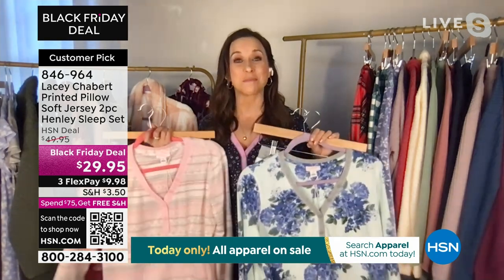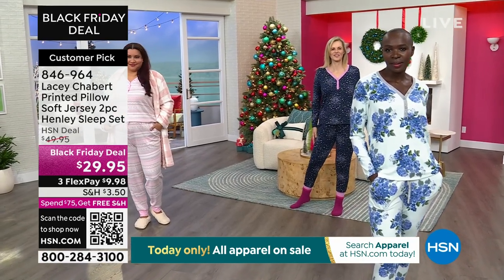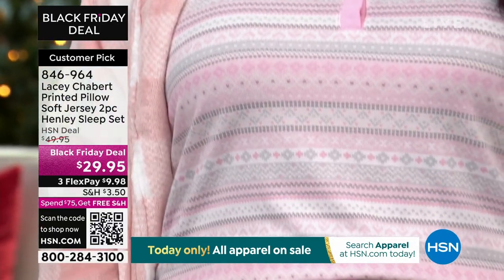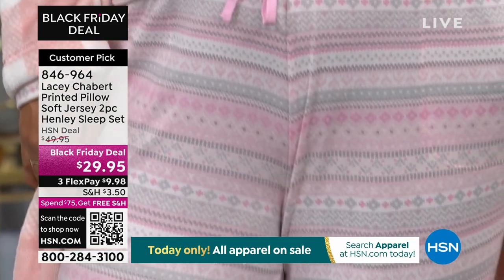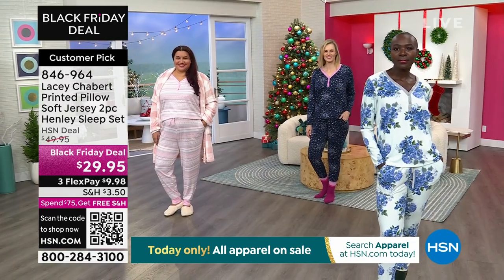I absolutely am loving this set. There's everything to love about it, as you can see it on the girls — all three of the different prints. Annette has the Fairy Fair Isle on, so if that's the one you wanted with the pinks and grays and whites, go ahead and pick those up. I love the detail on the Henley, on the drawstring waist, even along the bottom jogger.